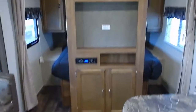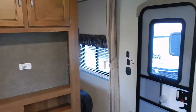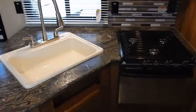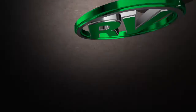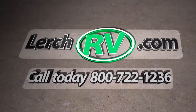Come see the Summerlin for yourself. Give us a call here at Lurch RV at 1-800-722-1236 or visit us at LurchRV.com. Come see why we are Pennsylvania's largest towable RV dealership. Thank you.